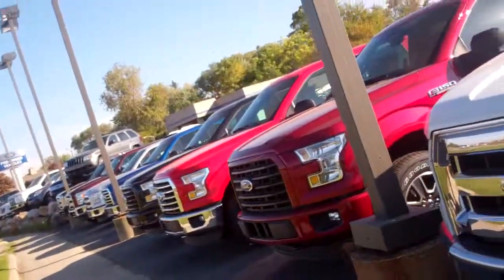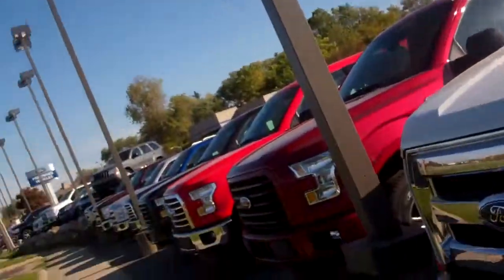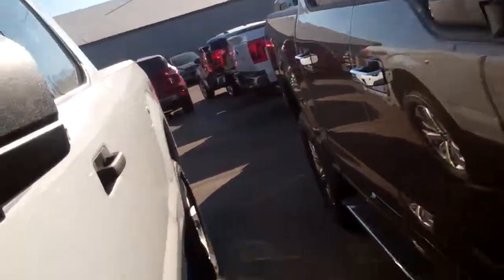Hey, see Lauren at Skalnek Ford. Here are all the F-150s I've got for you. We've got XLTs, Lariat, King Ranch. We've got everything that you can possibly think of.